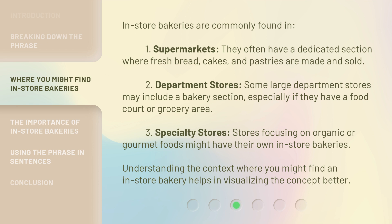In-store bakeries are commonly found in several places. First, supermarkets often have a dedicated section where fresh bread, cakes, and pastries are made and sold. Second, some large department stores may include a bakery section, especially if they have a food court or grocery area. Third, specialty stores focusing on organic or gourmet foods might have their own in-store bakeries. Understanding the context where you might find an in-store bakery helps in visualizing the concept better.